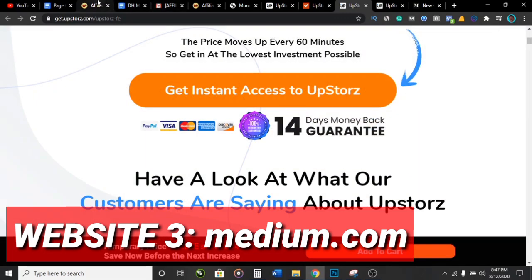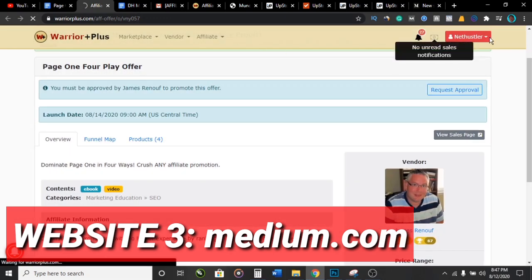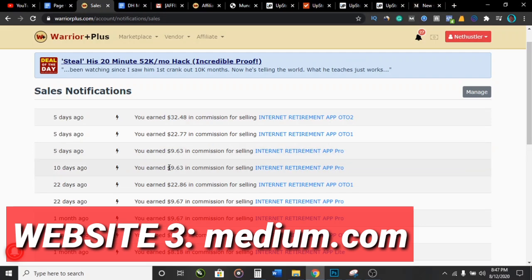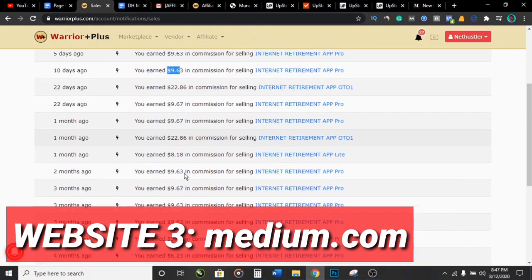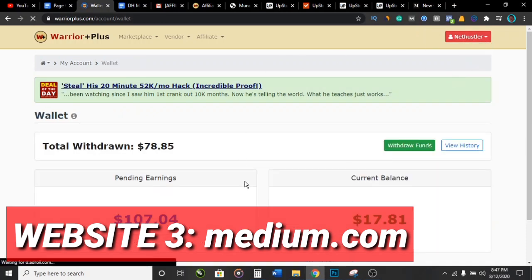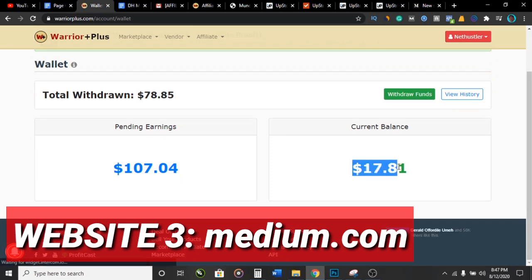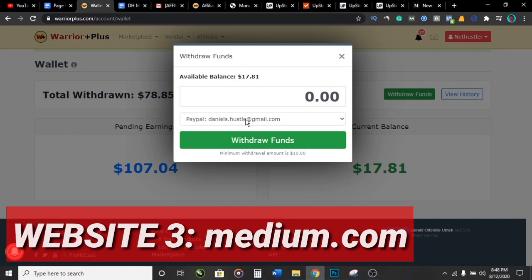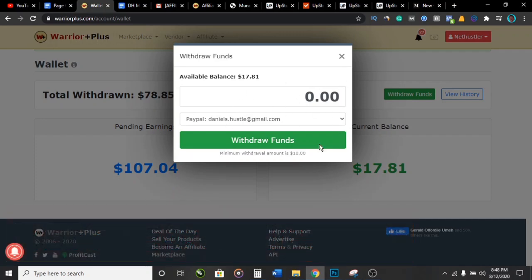Let me show you proof that I'm actually doing this. My Warrior Plus account is actually a new account. When I come here and click on sales notifications, you can see commissions of $32, $22, $9, $3, and so on — it keeps going down. These are the kinds of payments you're going to get paid out straight to your PayPal. If I go to W Plus Wallet, you can see the current balance — I can withdraw $17 right now, with $107 in pending earnings. You click on 'Withdraw Funds,' enter your PayPal email, select how much you want to withdraw, and they send you the money to your PayPal within 48 hours.